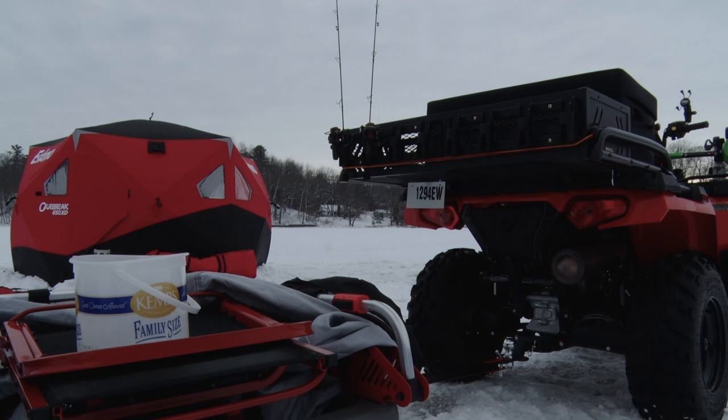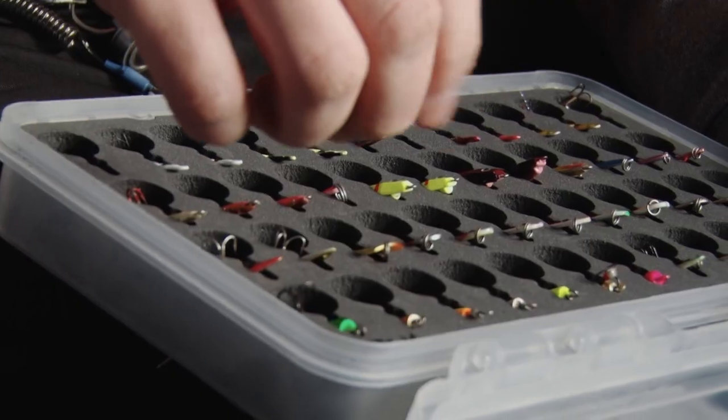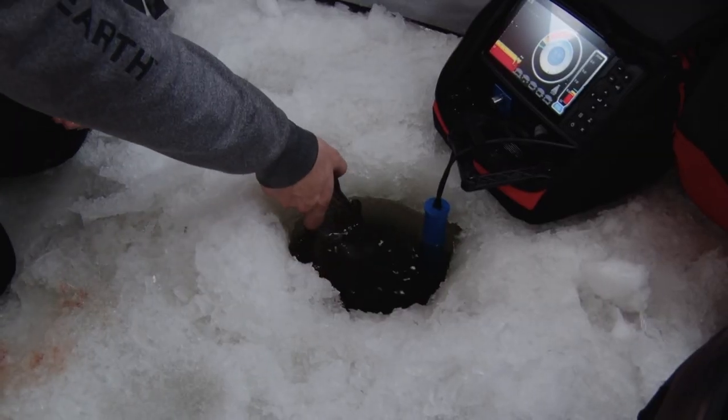We're on about nine inches of ice. Blake, talk about what we're doing today. So we're targeting these early ice rainbows. Now is kind of the best time to get out here just because there hasn't been a lot of traffic yet. Looks like you set us up in a really good spot. Nice fish to start us out. This is going to be a fun show.